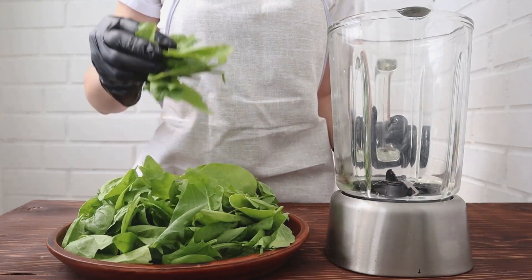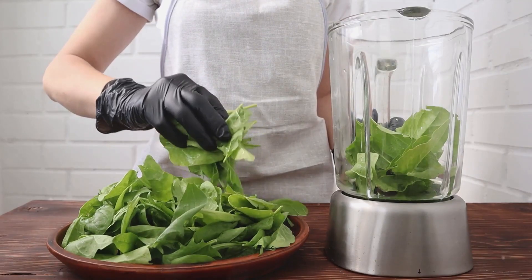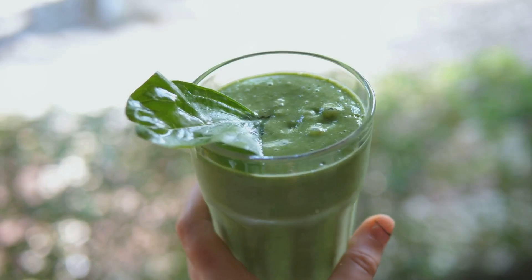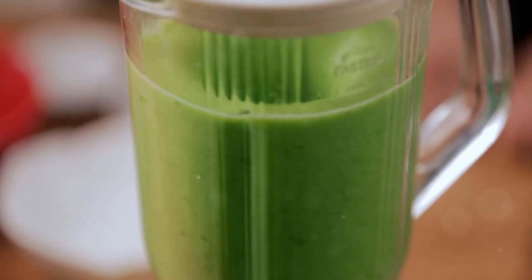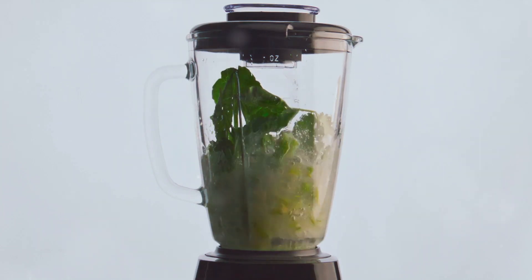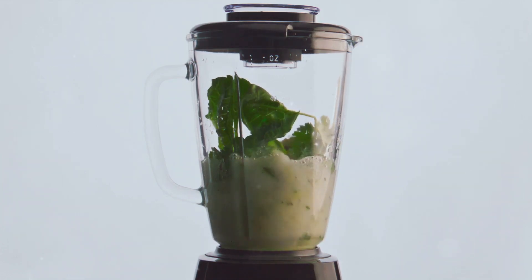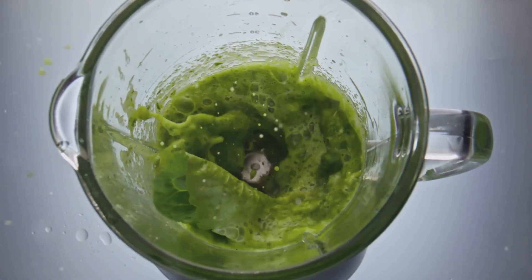Introducing the Green Powerhouse. This smoothie is an excellent way to jumpstart your day, overflowing with the benefits of spinach — a guaranteed method to get your daily greens. To make this, we start by selecting a handful of fresh spinach leaves, ensuring they are thoroughly cleaned. Next, we choose almond milk, an excellent dairy-free substitute that lends a gentle nutty flavor. We pour about one and a half cups into our blender. Now for the protein punch — we'll add two scoops of your preferred plant-based protein powder, which elevates the protein content and boosts the flavor.